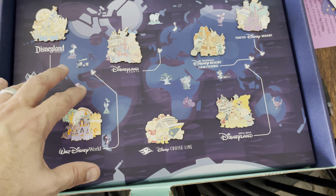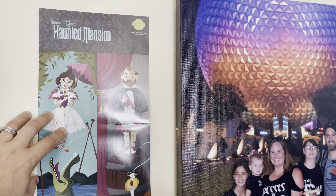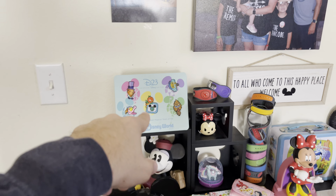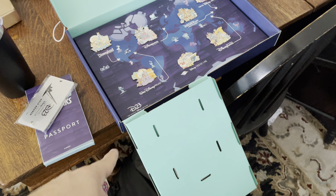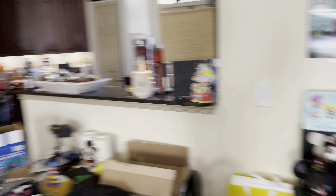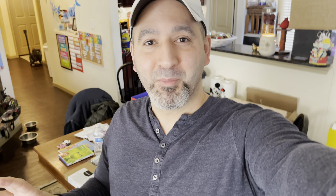I'll zoom in a little bit. So you've got Disneyland Resort — I see the Hitchhiking Ghost, the Cozy Cone Motel, the big Ferris wheel, the castle, It's a Small World, Mr. Toad. Then we go down to Disneyland Paris and we have of course the castle, Remy — that makes sense — I think that's the Haunted Mansion, and that looks like a Star Wars cruiser. Walt Disney Studios — and then the Cheshire Cat.